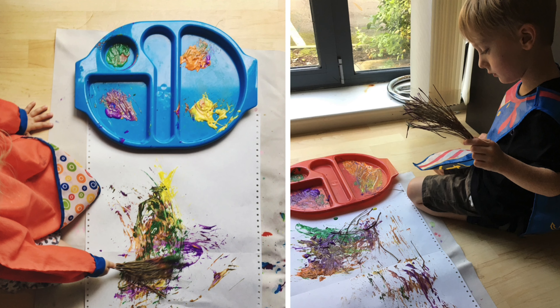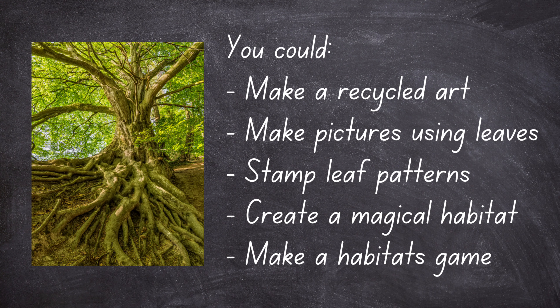If your grown-up looks in the comments below, you'll find a list of all sorts of different resources, lots of them free, that you could use to explore the topic of trees and habitats. Other things you can do: like us, you can make some art with recycled materials, use leaves to make your pictures or stamp the leaf patterns, or make your own magical habitat — a den outside or a fairy garden, whatever you fancy.